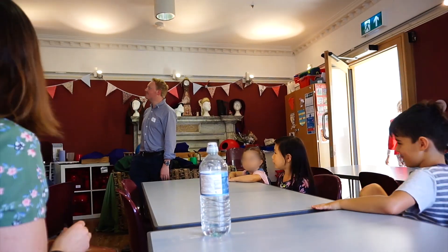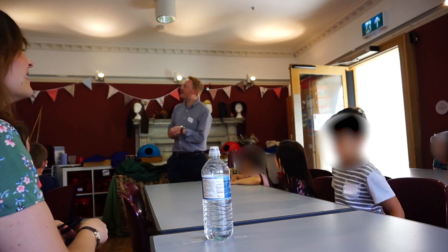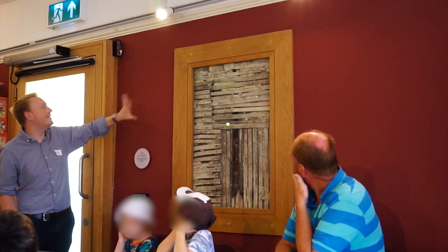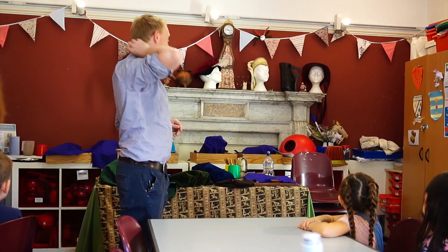Welcome to our education room. You can see the old bits of it. Does anyone think they can spot anything here that shows this room is old? This is how the house is basically made. If you took away this paint, you'd find stuff like this all over the place.